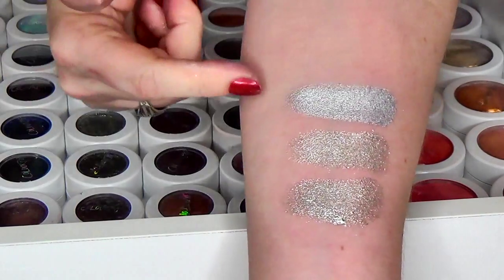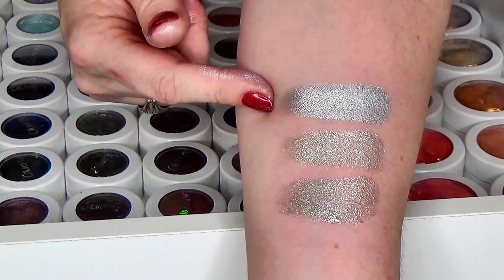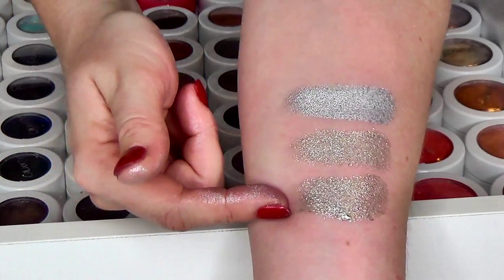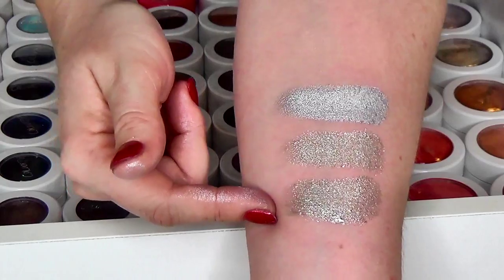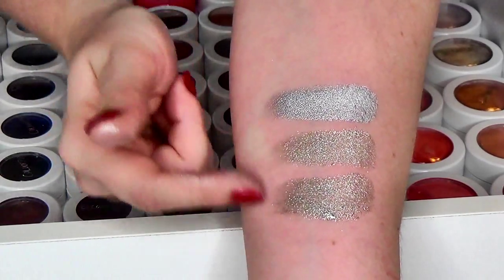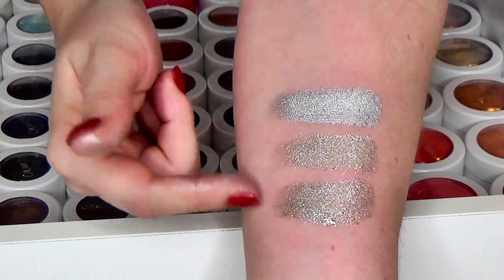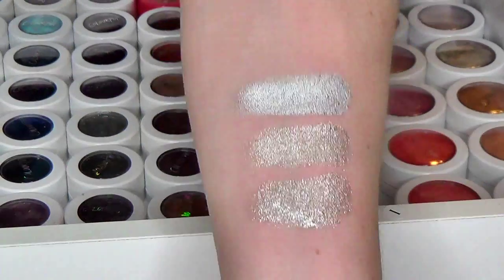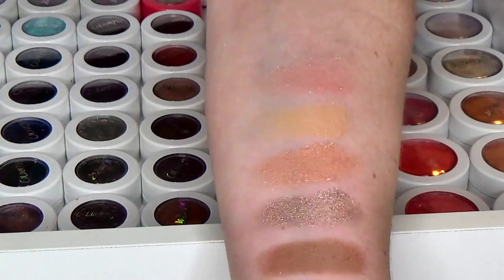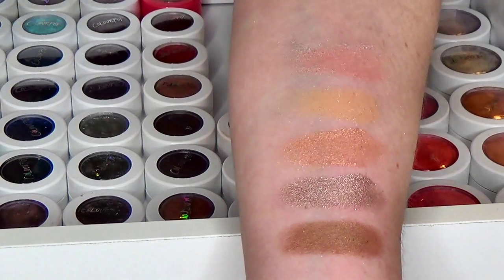Here are the silvers I have. This top one is the most true metallic silver — this is Liberty, this is Snow Flurry, then we have Rumor Has It, and this is Ice from the Rumor Has It collection. I think both of these were limited edition, but they look almost identical. If one is still available, I'll let you know.